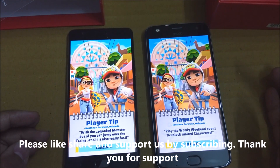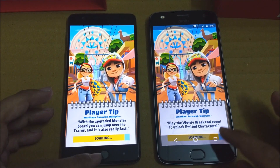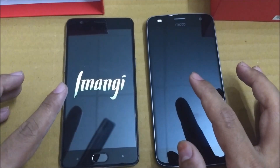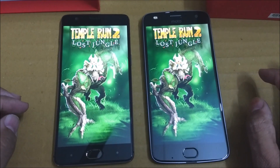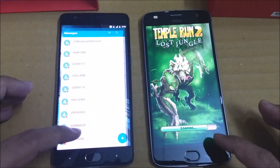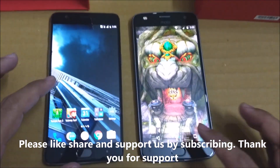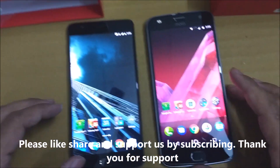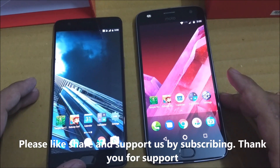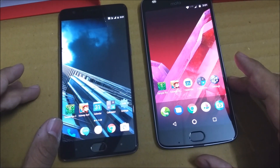Opening Subway Surfer — Moto Z2 Play takes the lead and is the winner here. Temple Run 2 — three, two, one — OnePlus 3T takes a slight lead this time, but both load the game at essentially the same time. As you've seen, Moto Z2 Play is performing well against the OnePlus 3T — a Snapdragon 626 against an 821 — and still wins some app and game speed tests.